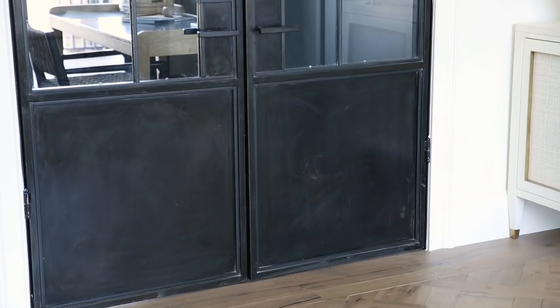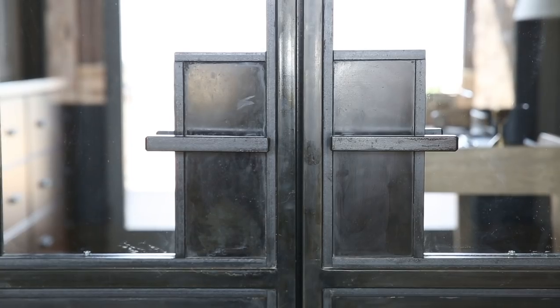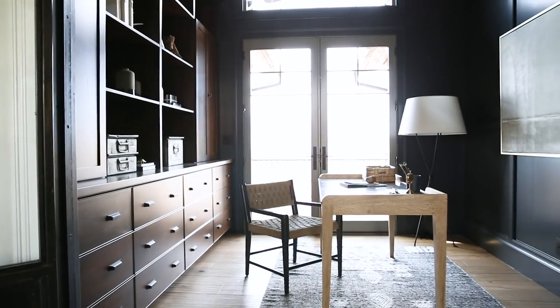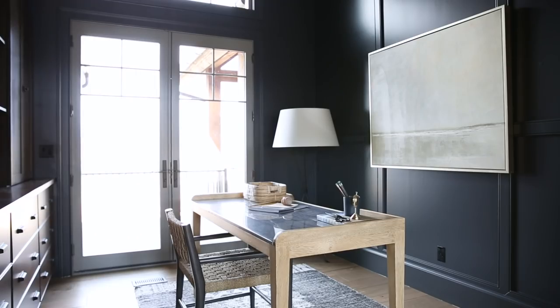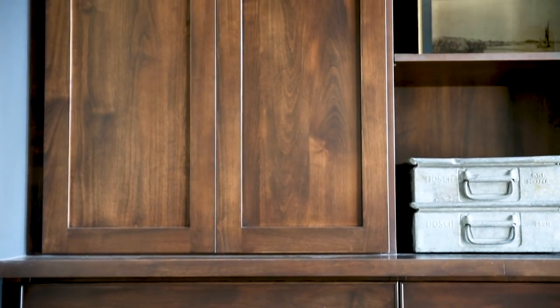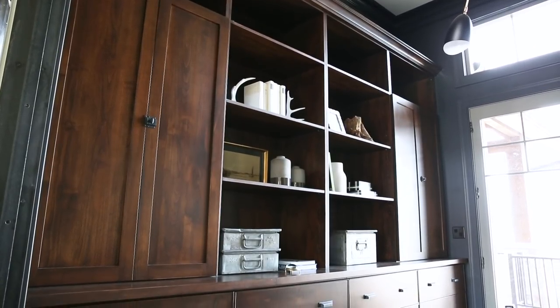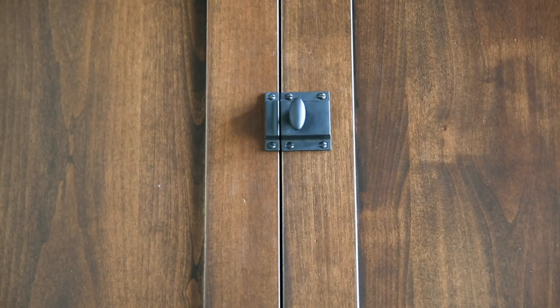These custom steel doors that we designed are the backdrop of the entryway, and they open up to take you into this lovely moody office space. In here we did tone-on-tone dark — wall paneling in an inky blue color and a dark brown stain on the built-ins. I like that it feels really cozy but it's not all uniform. We did black curtain poles, so we have dark on dark on dark, complementing that moody effect we were after.